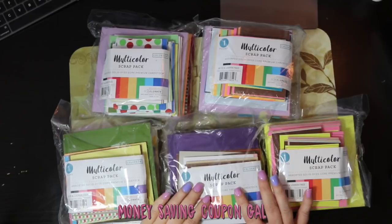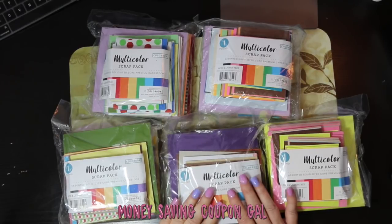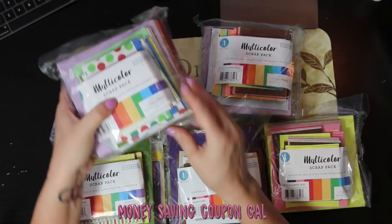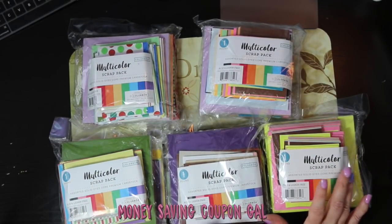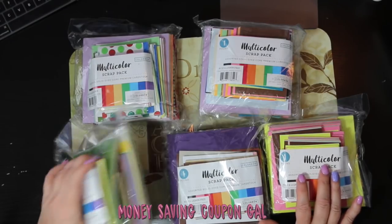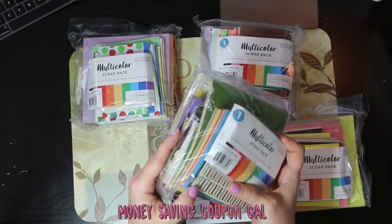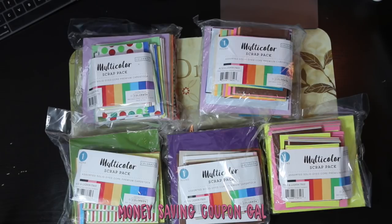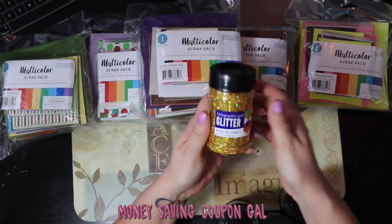I got five packs of these multi-color scrap packs — I've shown these before in other hauls. They're a pound each and come in different sizes and colors; some even have patterns like stripes and polka dots. They're nice for card makers or scrapbookers. They're acid-free and $1.84 for a pound each — there's a lot of paper for that price. It's all good thick card stock. I got five of those for $1.84 each.